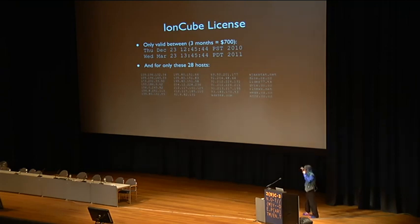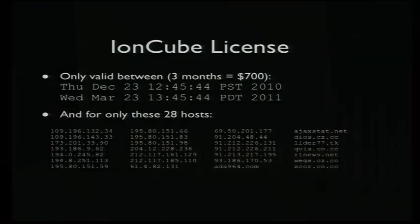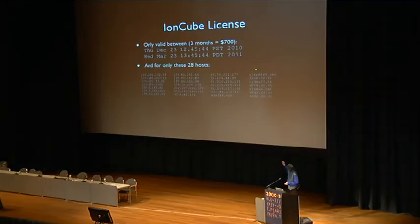The particular leaked copy was licensed for between specific dates — it was a three-month license, so one of the $700 ones. It was also licensed for use only on 28 specific hosts. I guess that means they paid another $200 for the multiple-host license or something.